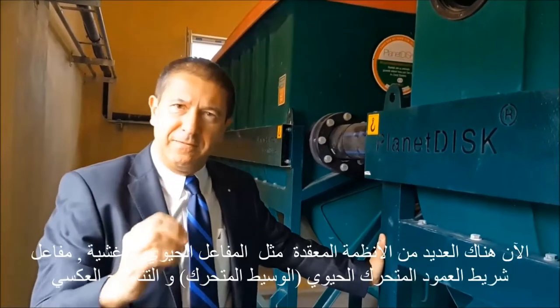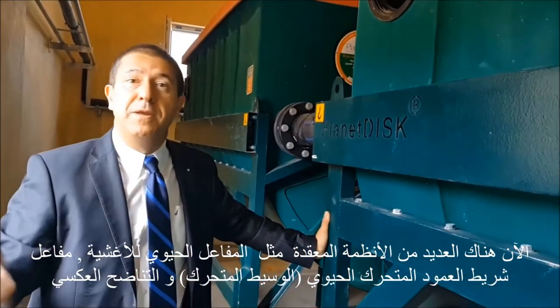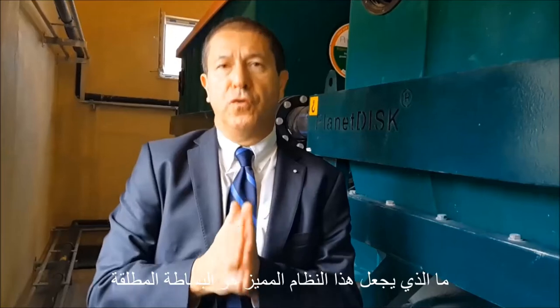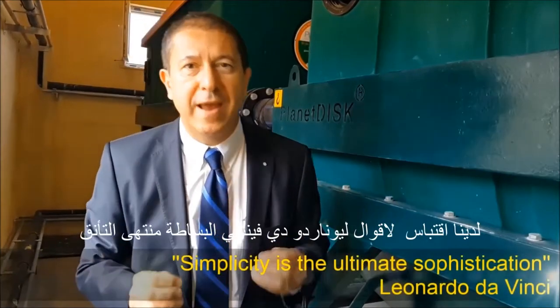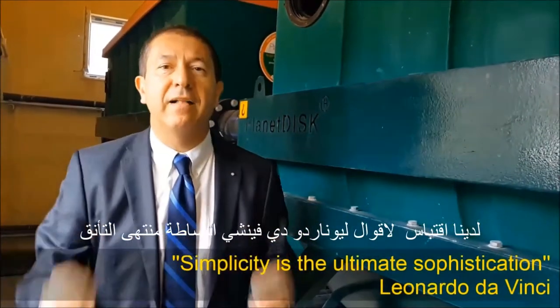Now, because of this simplicity, there are so many complicated systems like MBR, MBBR, or other systems such as reverse osmosis. What makes this system so beautiful is the sheer simplicity. As a matter of fact, on our catalogs and on our models, we have Leonardo da Vinci's words: simplicity is the ultimate sophistication.